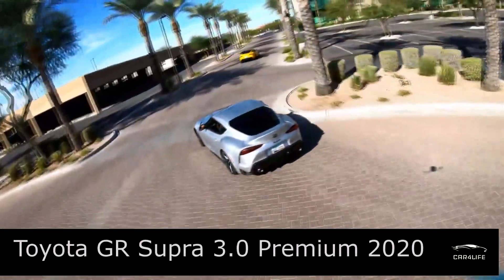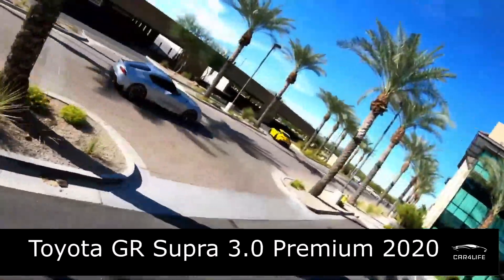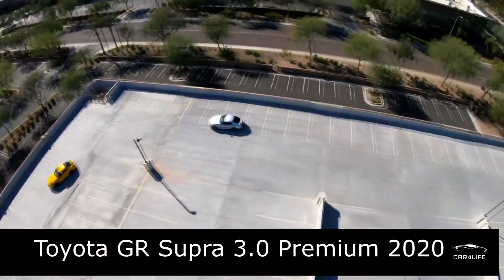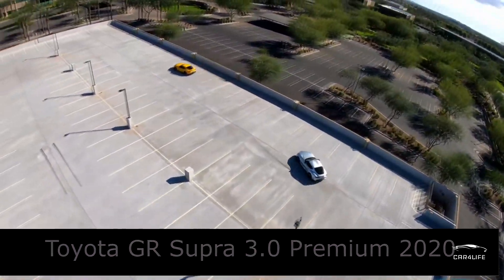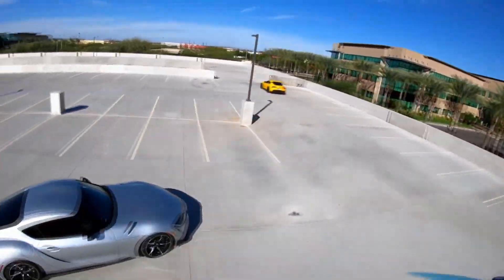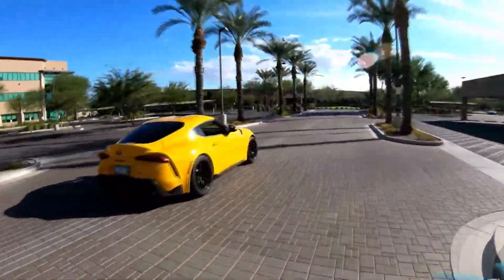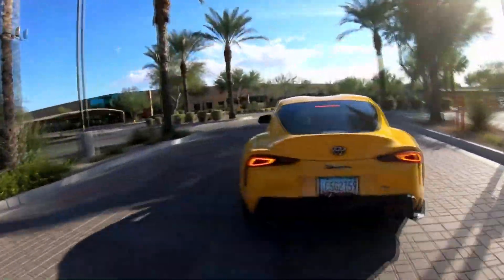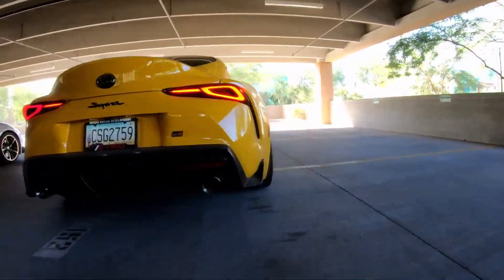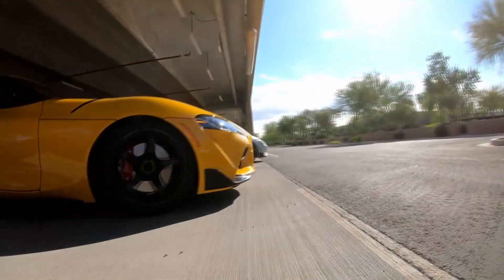We know the Toyota Supra and BMW Z4 are pretty much one and the same. Apart from the removable roof, the two cars ride on the same platform, use the same engine, and for the most part have identical interiors, both loaded with the latest BMW infotainment system. For a nameplate as storied as Supra, some purists might be put off by the obvious BMW parts.